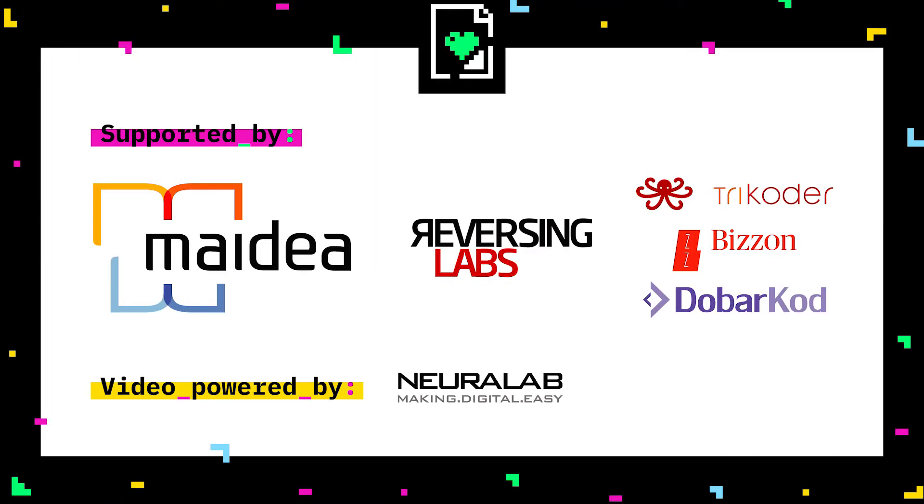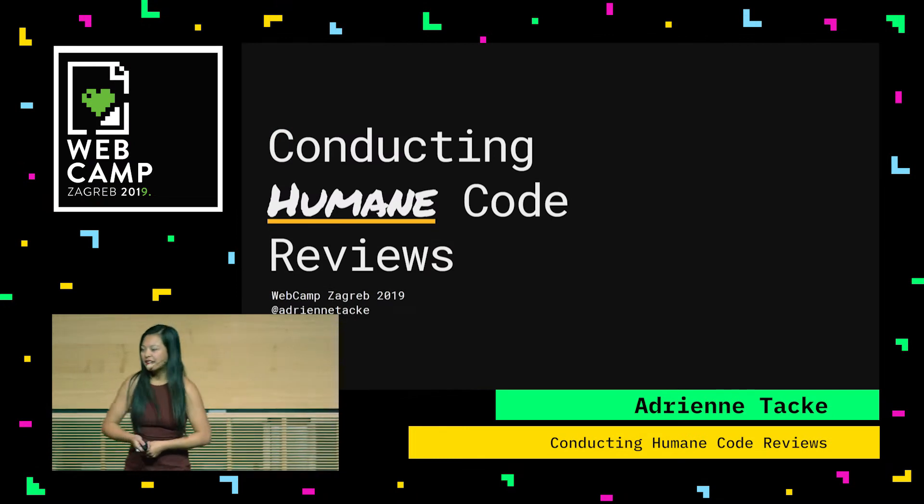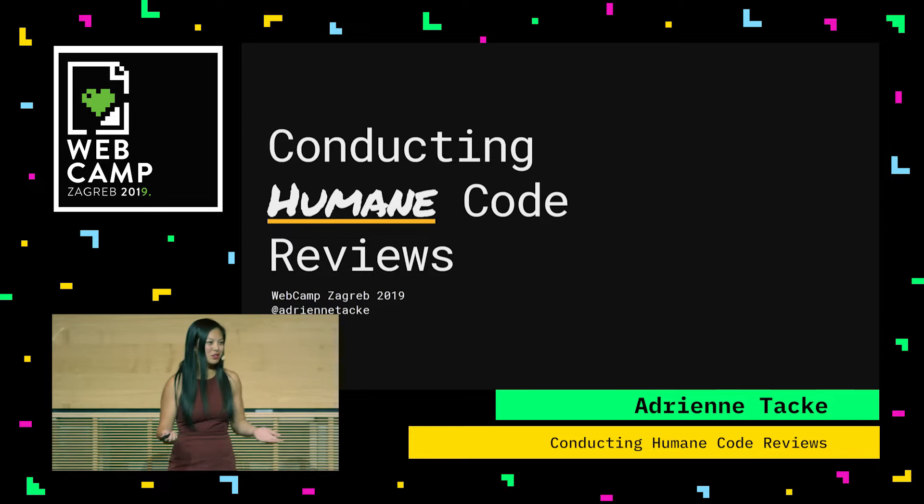Hello everyone. My name is Adrienne Taka. I'm a software engineer from Las Vegas, and this is my first international talk, so thank you so much for being a part of it.